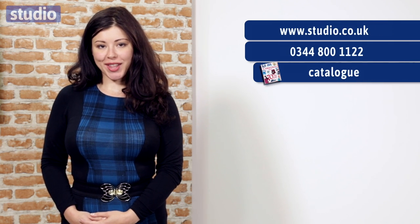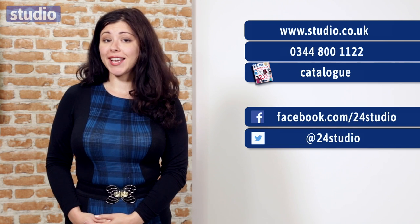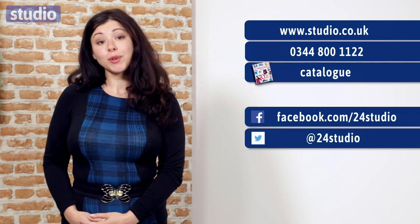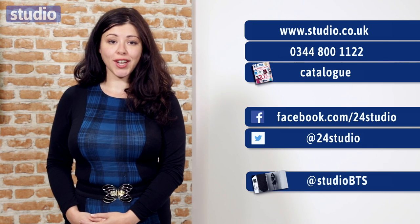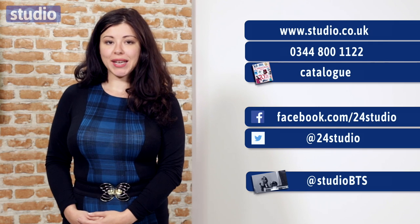As always there are three easy ways to shop: online, over the phone or by the catalogue. And don't forget to follow us on Facebook and Twitter for our great giveaways and competitions. And if you want to see a bit of the behind the scenes footage and photos then follow us on Twitter at StudioBTS.